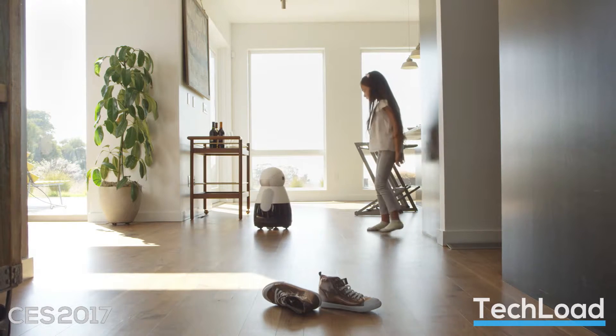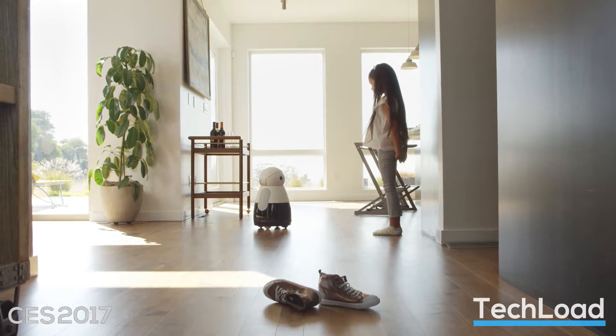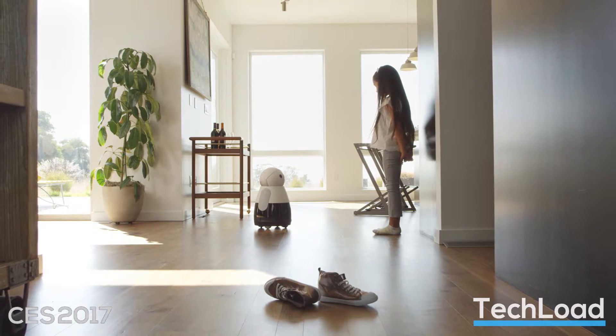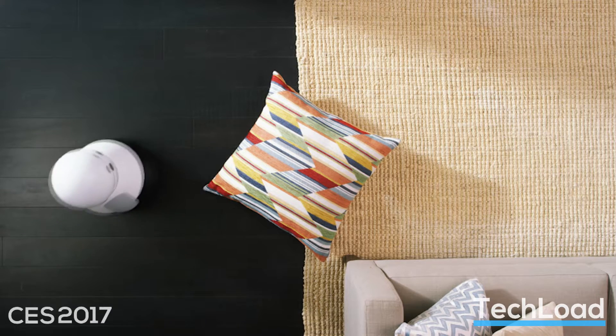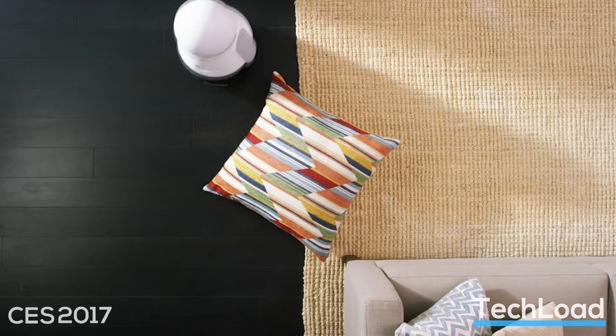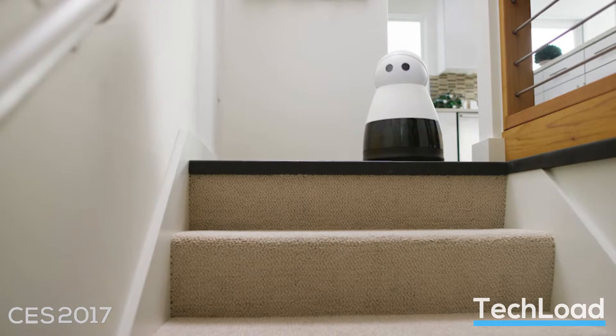Kuri is designed to appeal to anyone and is created to become a friendly helper rather than just a motorized flashing computer. It's clever and can walk around your home and even follow you without bumping into any objects, because it checks its surroundings before making any risky moves.